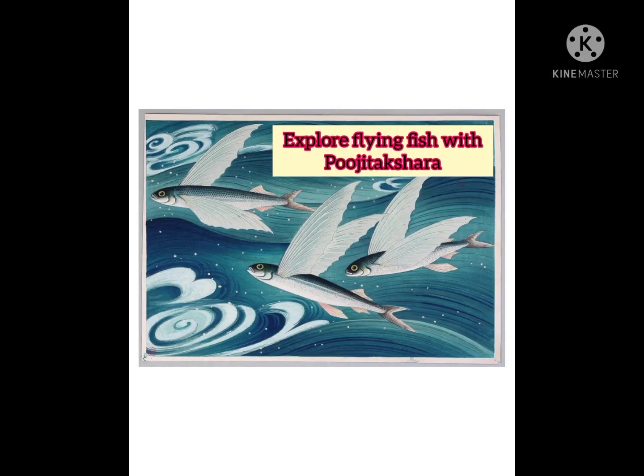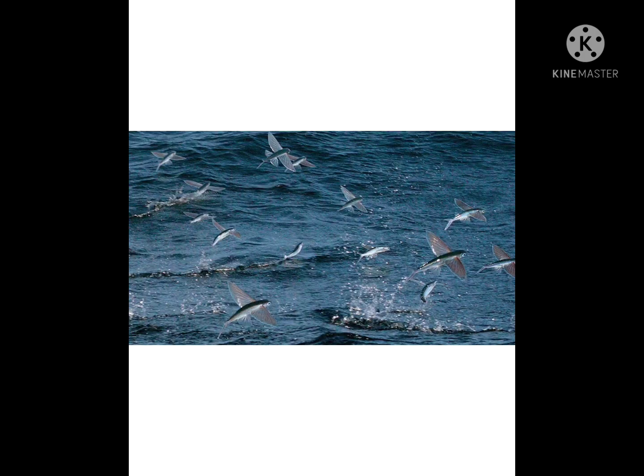Hi friends, today I am going to explore flying fish. Flying fish is a type of fish that can glide through the air. There are total 40 types of flying fish. They are found in every ocean of the world, but mostly in the Caribbean Sea.